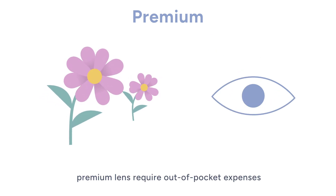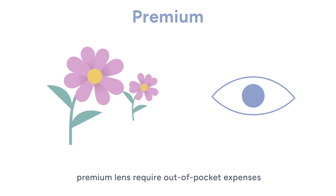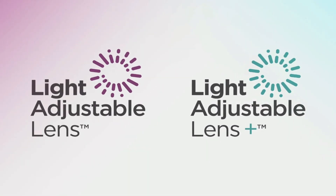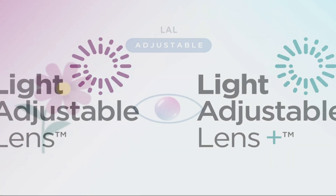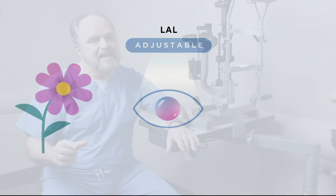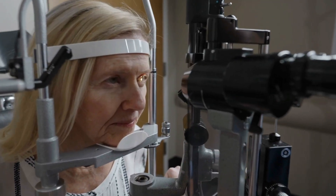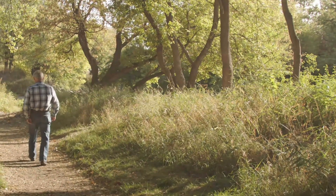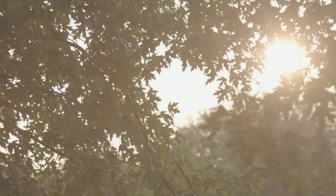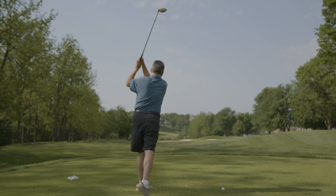However, premium lenses will come with an additional out-of-pocket expense, which most people find to be a worthy investment. One such lens is the Light Adjustable Lens, or LAL. This lens uses light therapy to customize your prescription after it's been implanted, allowing you and your doctor to fine-tune your vision to suit your needs and lifestyle — refining the clarity you've always wanted, or simply adapting your vision to fit your daily routine. The LAL offers a level of personalization that ensures your vision works for you.